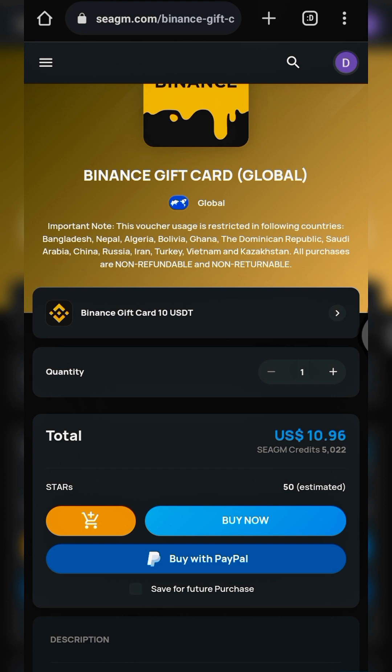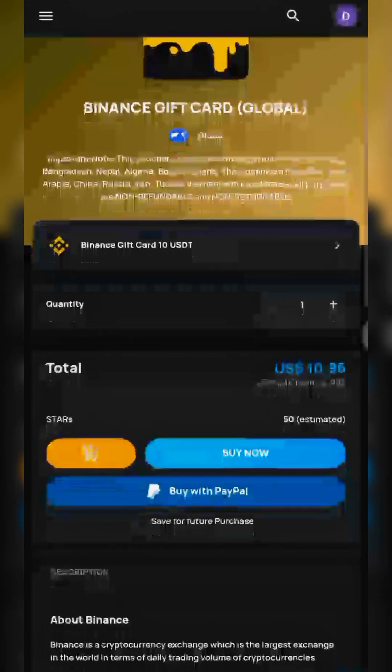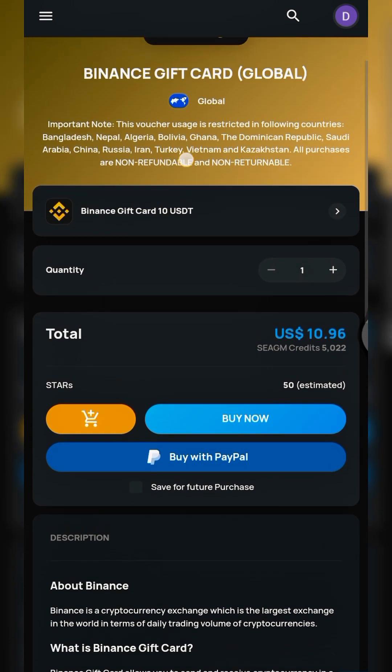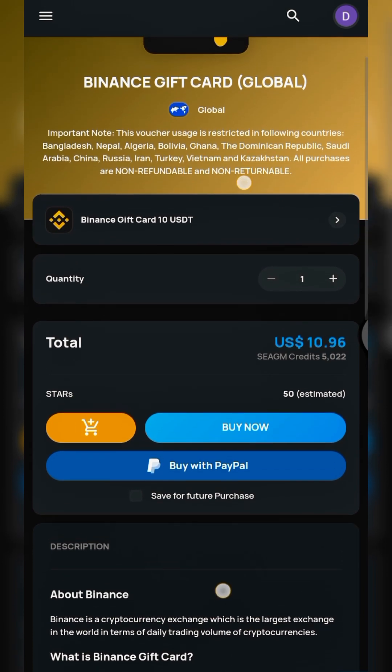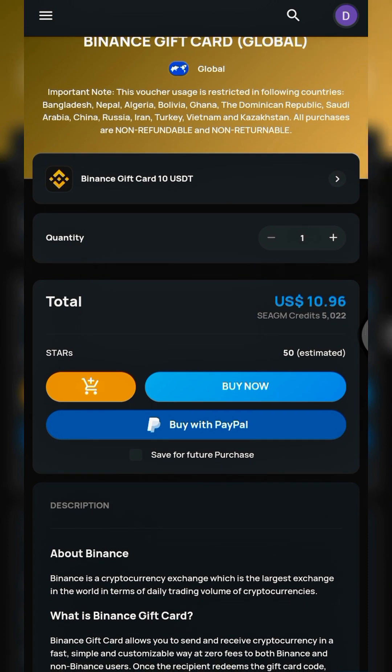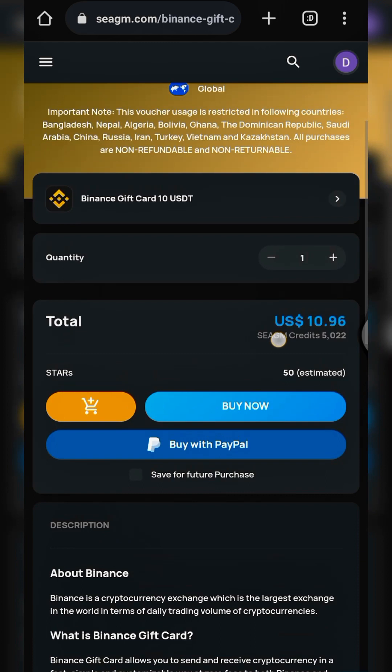Note that all purchases are non-refundable and non-returnable. But don't be scared — this platform is legit and tested. Once you purchase a gift card you can always redeem it. For those in restricted regions, you can purchase the gift card and send it to a friend in another region who redeems it on their Binance account and sends the USDT back to you via your Binance Pay ID — no extra charges.